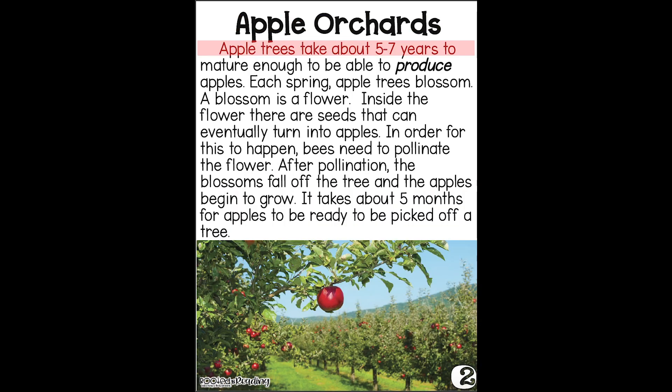Apple orchards. Apple trees take about five to seven years to mature enough to produce some apples. Each spring, apple trees blossom. Look — there's the blend in the word blossom. A blossom is a flower.